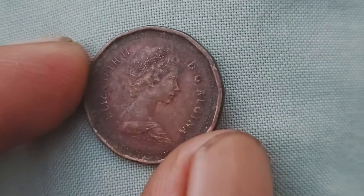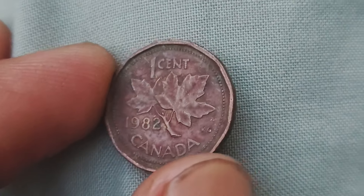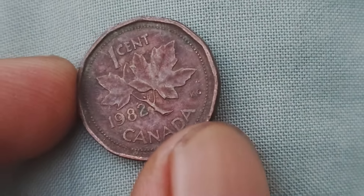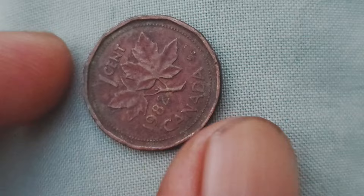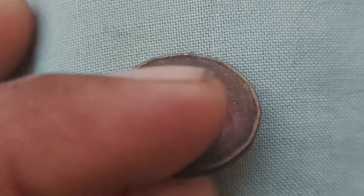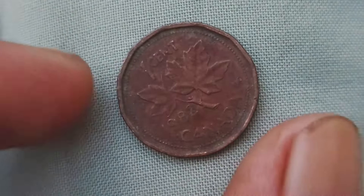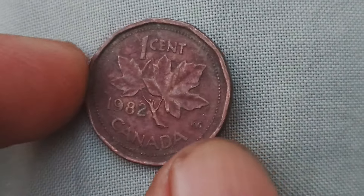You might be wondering just how much these rare variations of the 1982 Canada one-cent coin could be worth. Hold on to your hats, because we are about to reveal some jaw-dropping numbers. In recent years, these rare coins have been known to sell for as much as $1.7 million in online auctions and private sales. Yes, $1.7 million for a humble one-cent coin that you might have lying around in your piggy bank. The key to unlocking the potential value of these coins lies in their rarity and condition. Coins that are in pristine condition and have been authenticated by reputable coin grading services can command top dollar among collectors and investors. So before you rush off to spend your pocket change, take a closer look at those one-cent coins.